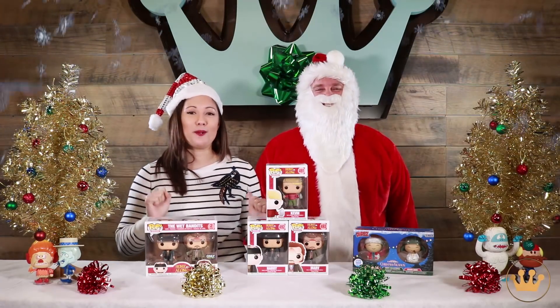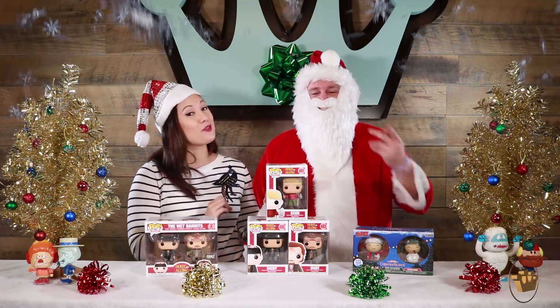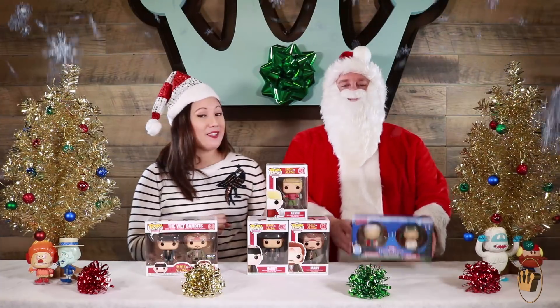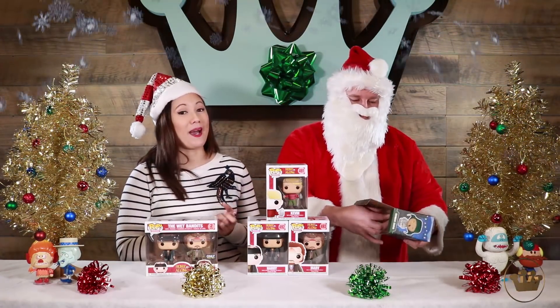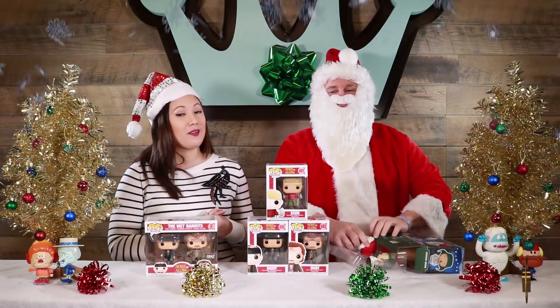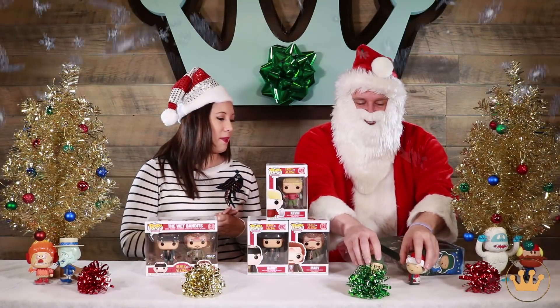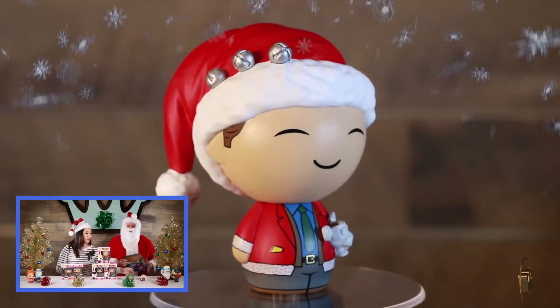Today we have a couple of your Christmas movie favorites represented. We've got Home Alone and some new Christmas Vacation items. Let's start with Christmas Vacation. These are going to be showing up on Funko Shop soon — it's the Dorbs 2-pack. We do have pops that you can find at your favorite Funko retailer. Christmas Vacation, we got Clark Griswold and Crazy Cousin Eddie in Dorbs form.